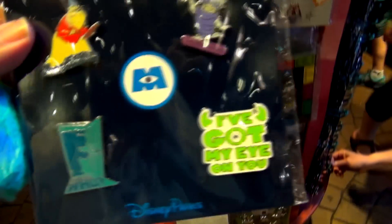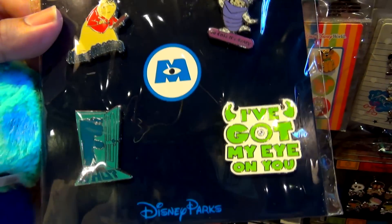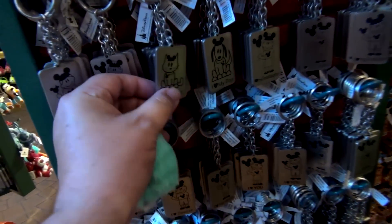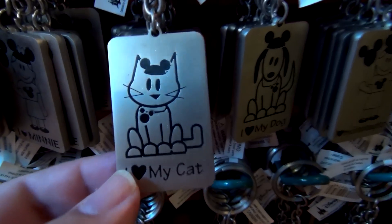Here's a Monsters Inc. set with Ross. I've got my eye on you. This one is $25. Do you love your cat? Because if you do, you should get this keychain. Because this keychain says 'I love my cat' and it's got a hidden Mickey on it. Winner!